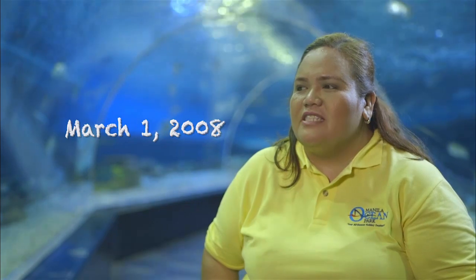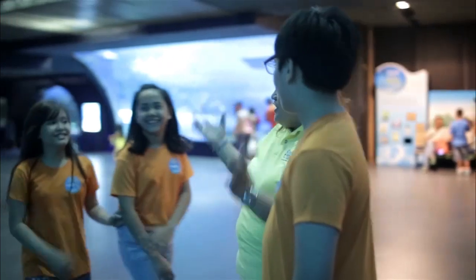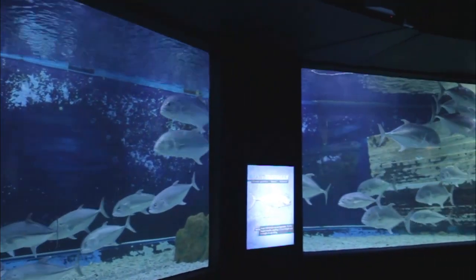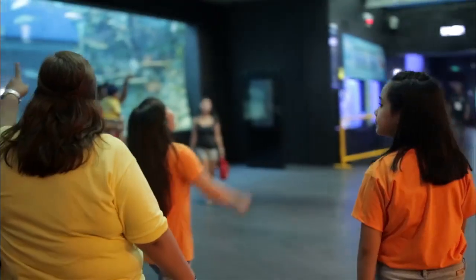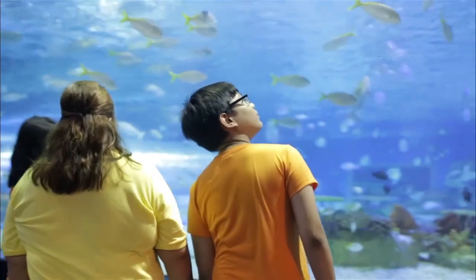One of my best moments in Manila Ocean Park was when we opened the park on March 1, 2008. It was the first time I saw a lot of people lining up just to go inside and see what we have in store for them. It felt really good to be part of a piloting team that built an oceanarium in the heart of Manila — the first oceanarium in the Philippines.